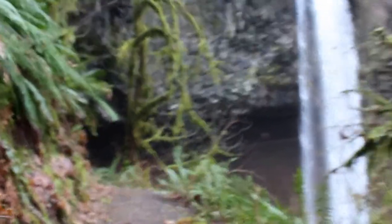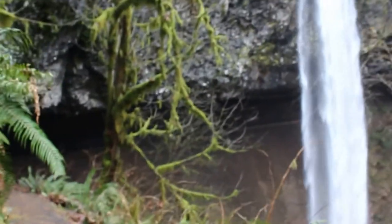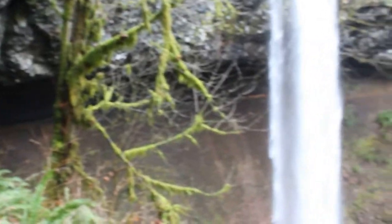Such a beautiful place. This waterfall is probably a 15 minute drive from Stayton, Oregon off of Fern Ridge Road. It's going to get pretty loud — we're approaching the waterfall.